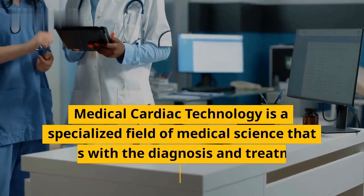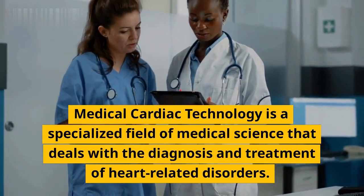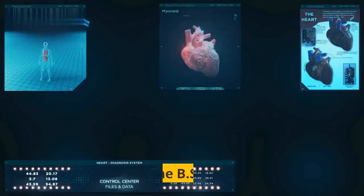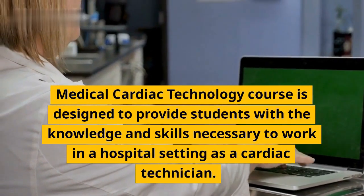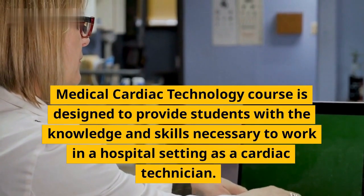Medical Cardiac Technology is a specialized field of medical science that deals with the diagnosis and treatment of heart-related disorders. The BSC Medical Cardiac Technology course is designed to provide students with the knowledge and skills necessary to work in a hospital setting as a cardiac technician.